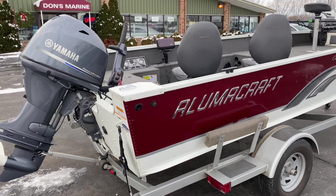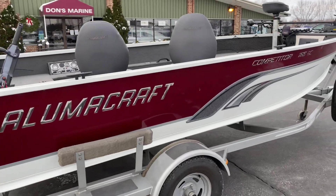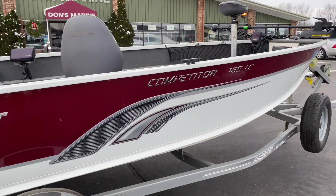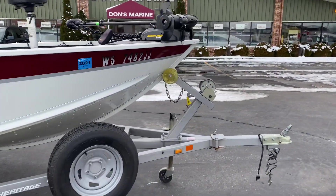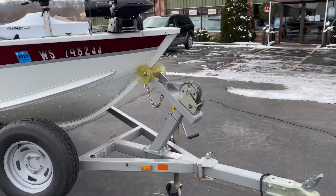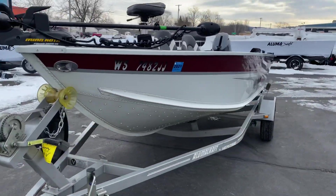Hey everyone, today we have a used 2013 Lumicraft Competitor 165. This is a tiller boat with the 60 horsepower in the back.